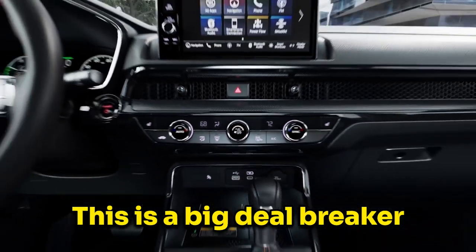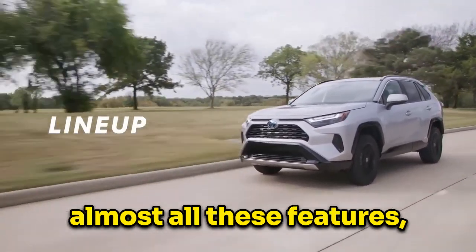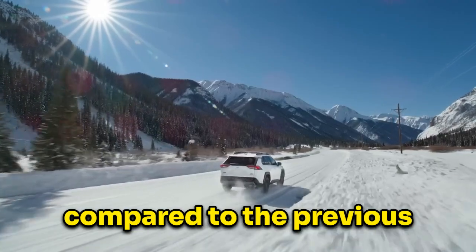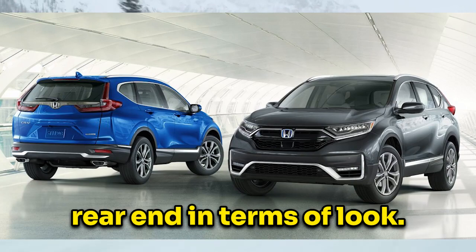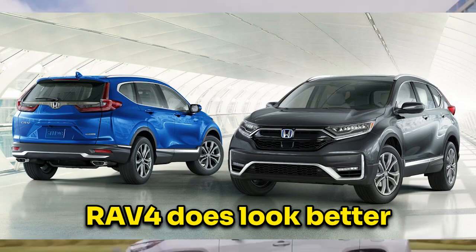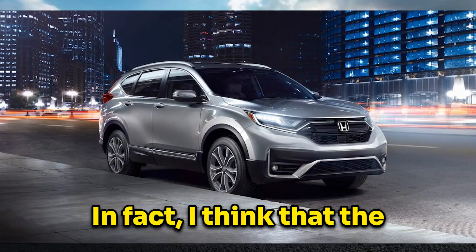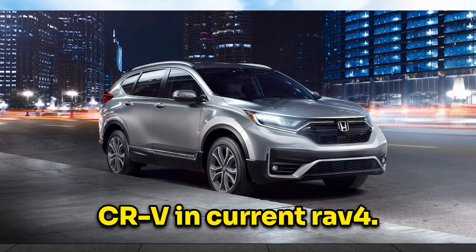This is a big deal-breaker because the current RAV4, which released in 2019, has almost all these features. Although the front end of the new CR-V looks very aggressive, the rear end looks very plain when compared to the previous generation CR-V, which had a more aggressive rear end. In terms of looks, both look good, but the RAV4 does look better as both the front and rear end look good. In fact, I think the previous generation CR-V Touring looks better than the new CR-V and current RAV4.